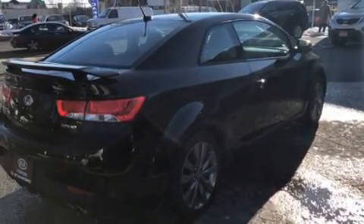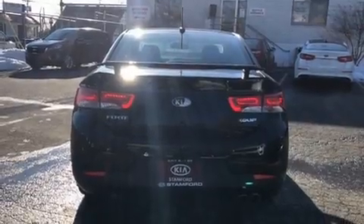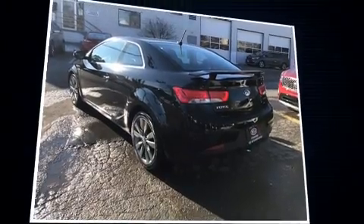Kia prioritized practicality, efficiency, and style by including one-touch window functionality, adjustable headrests in all seating positions, remote keyless entry, and much more.